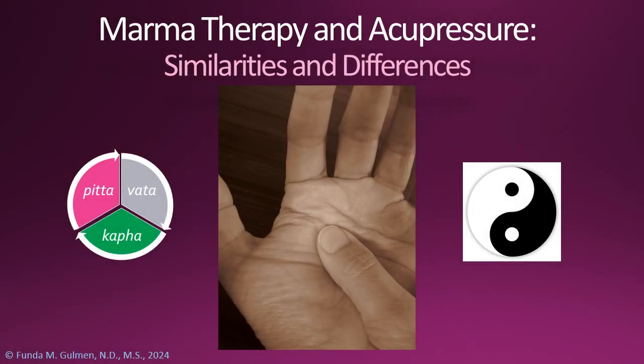Hello and welcome to Nature Source Care. My name is Dr. Funda Goleman. I'm a naturopathic physician.